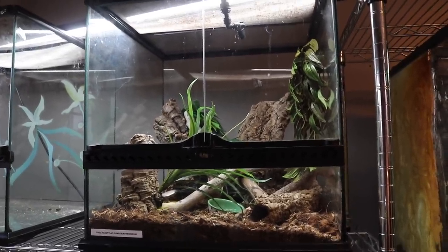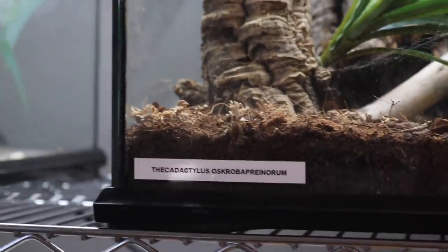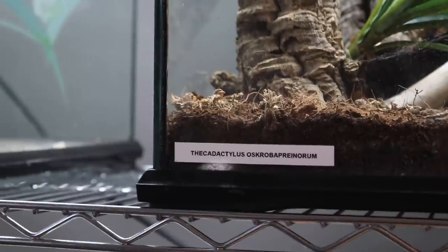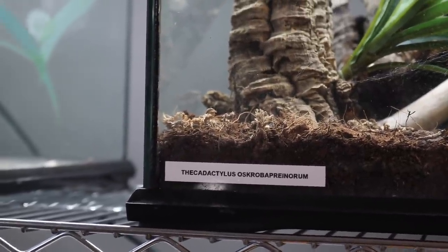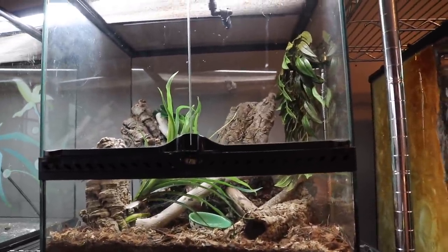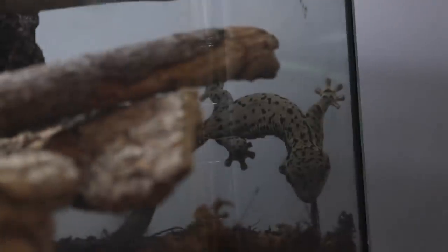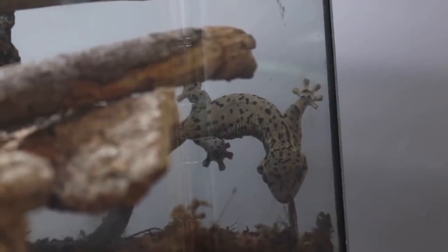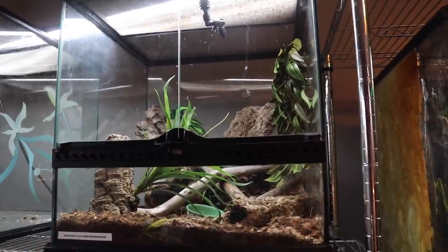This enclosure up here belongs to my Thacodactylus oscarabornorium — and if you're wondering how it's spelled, I'm probably pronouncing it wrong, but there it is. These can commonly be known as the St. Martin's turnip tail gecko. Bean is currently hiding inside one of her cork tubes, so we're probably not really going to see her. I'm just going to show you her enclosure and insert a photo, because I really don't want to stress her out — she is even flightier than a day gecko and drops her tail very easily. So we're just going to let her do her thing.